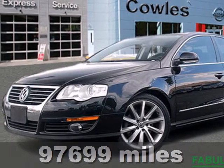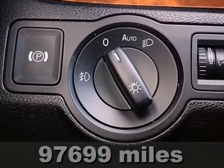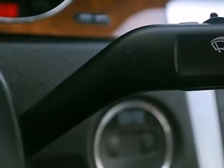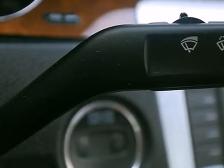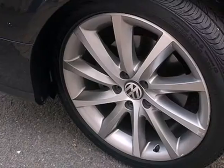Here's a 2007 Volkswagen Passat. It comes standard with power door locks, power steering, and air conditioning. It also has a multi-function remote, tilt and telescopic steering wheel, and a premium CD MP3 audio system.